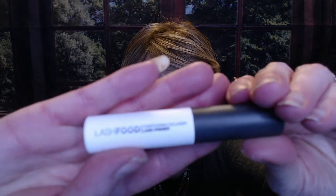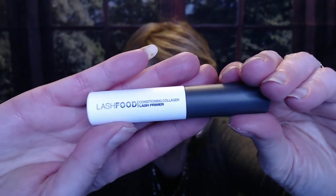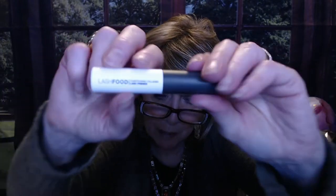Then we got a lash primer. This one has got collagen in it and it's by Lash Food — the Conditioning Collagen Lash Primer. You'd use this under your mascara to help keep your lashes full and build them up a little bit. The mascara is really going to help volumize with the collagen, though I'm not sure if that stays helpful for your lashes or if once you wash it off, you wash it off. It looks like a nice deluxe size sample to try. Maybe it helps you use less mascara or make your mascara last longer.